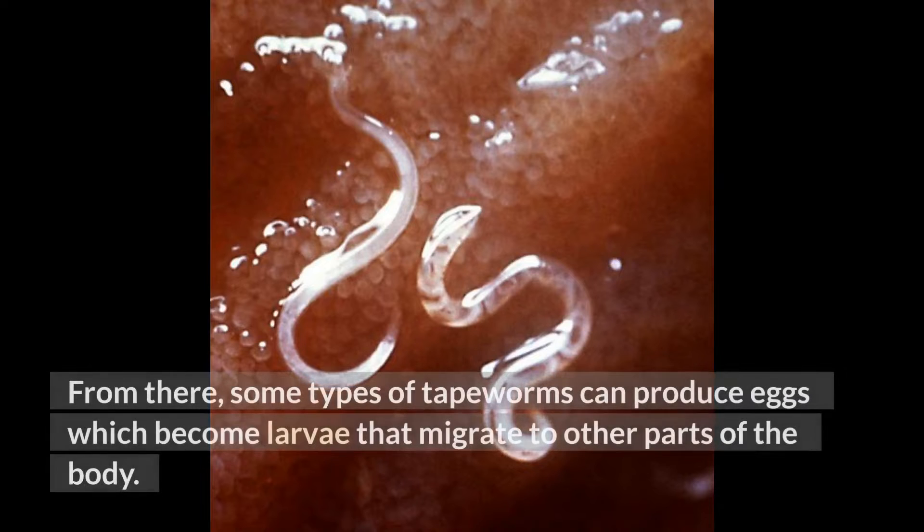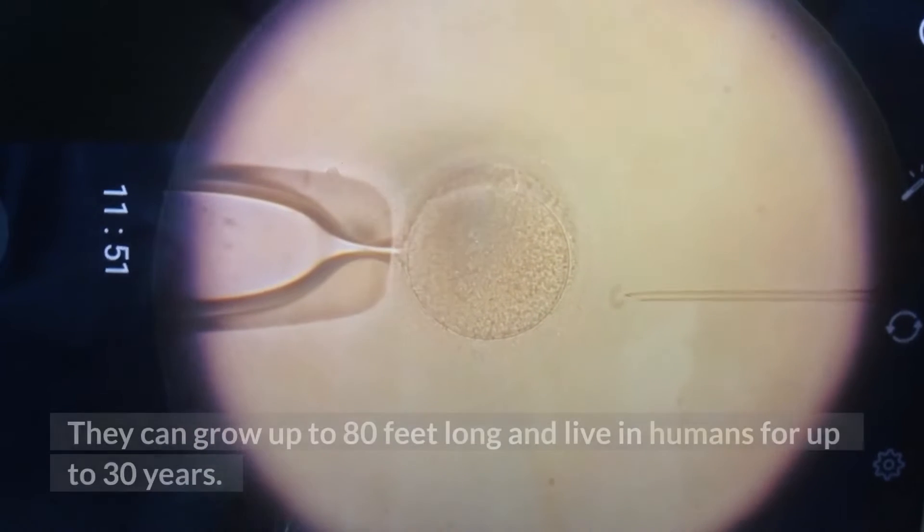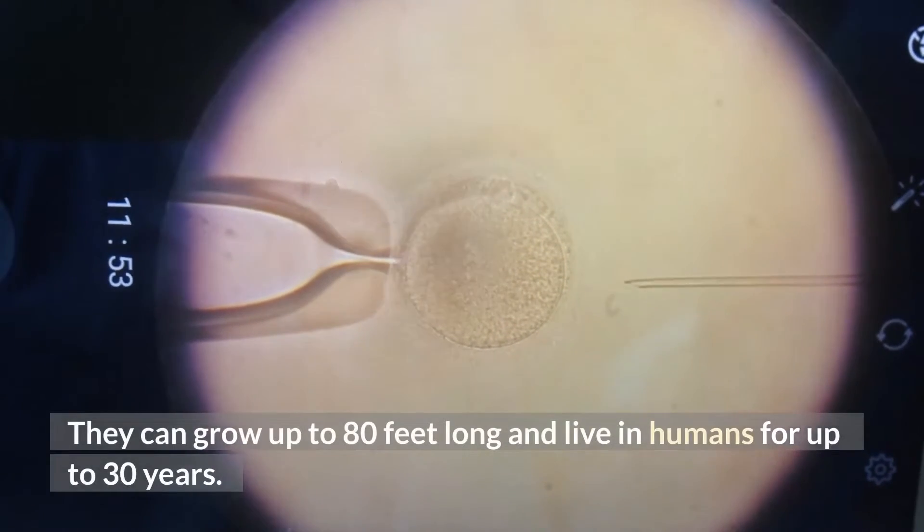From there, some types of tapeworms can produce eggs which become larvae that migrate to other parts of the body. A tapeworm looks like a long white ribbon. They can grow up to 80 feet long and live in humans for up to 30 years.